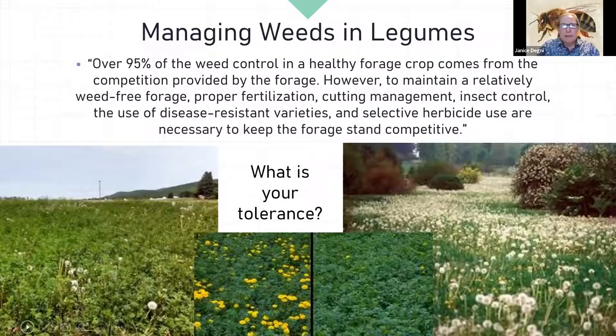Over 90% of weed control in a healthy forage crop comes from competition provided by the forage itself. That's why it's so important to get all the building blocks in place at the time of seeding. However, to maintain a relatively weed-free forage, proper fertilization, cutting management, insect control, and disease-resistant varieties all contribute to a strong stand.